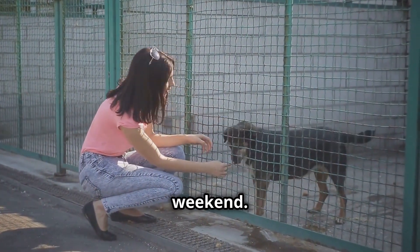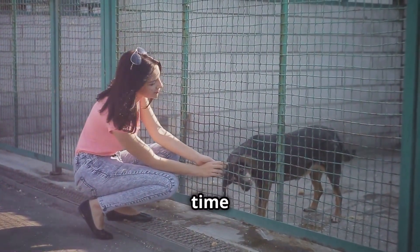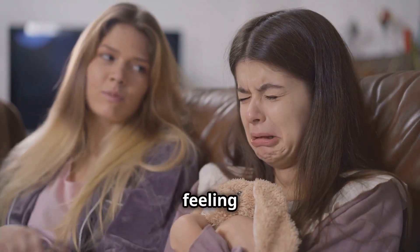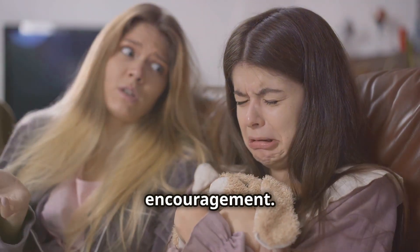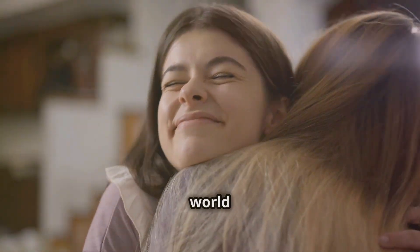She volunteers at a local animal shelter every weekend. It's not just a duty for her — it's a passion. She loves spending time with the animals, ensuring they feel loved and cared for. And she's always the first one to offer help if someone's feeling down. I've seen her drop everything to comfort a friend in need, offering a shoulder to cry on and words of encouragement.